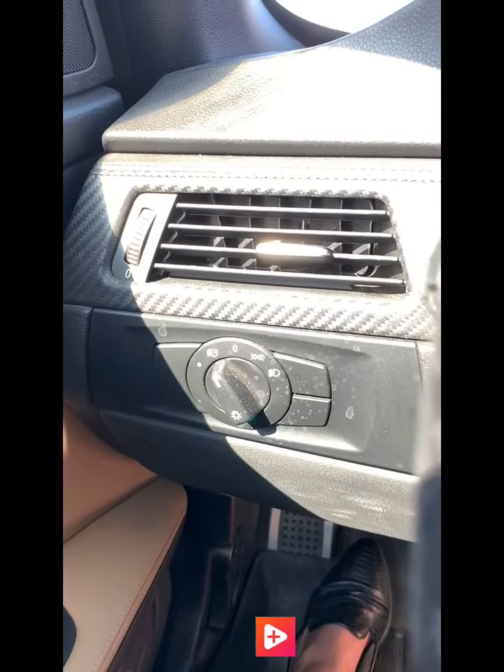Also, your headlamps over here. The driver's seat is memory and power. Looks great.